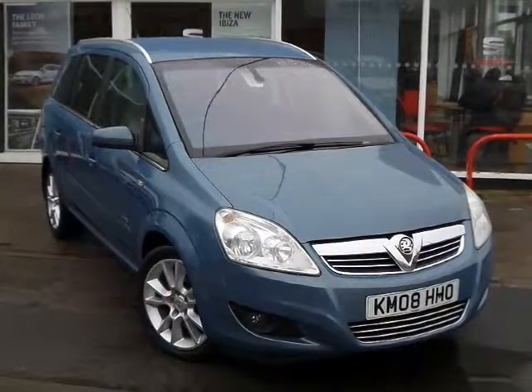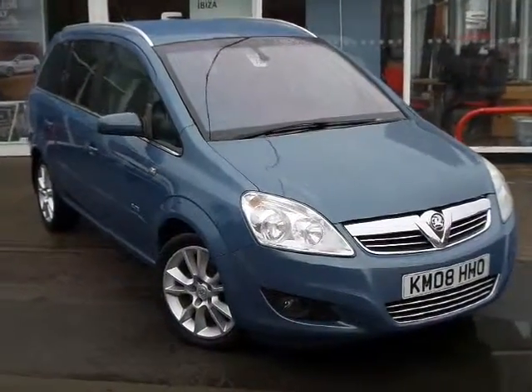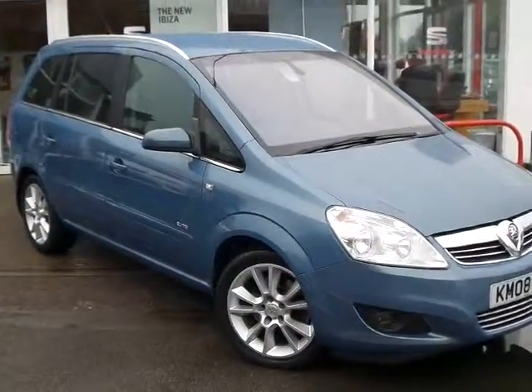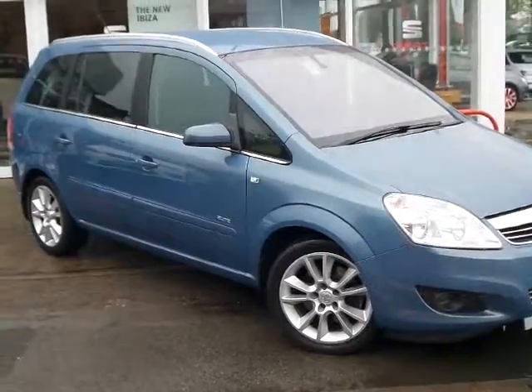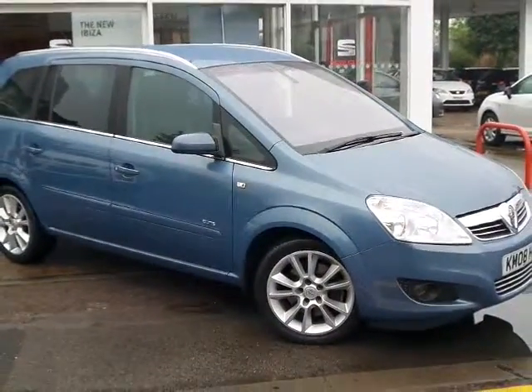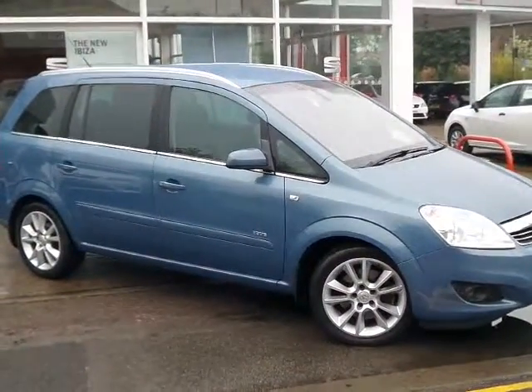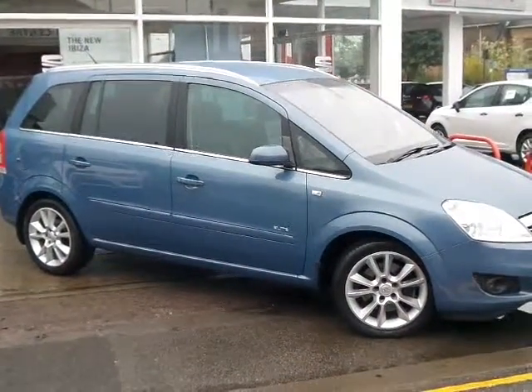Welcome to Pentacom Shearwell, where we have a really nice example of the Vauxhall Zafira. It's a 1.9 diesel engine elite model, finished in a very nice metallic blue with alloy wheels.